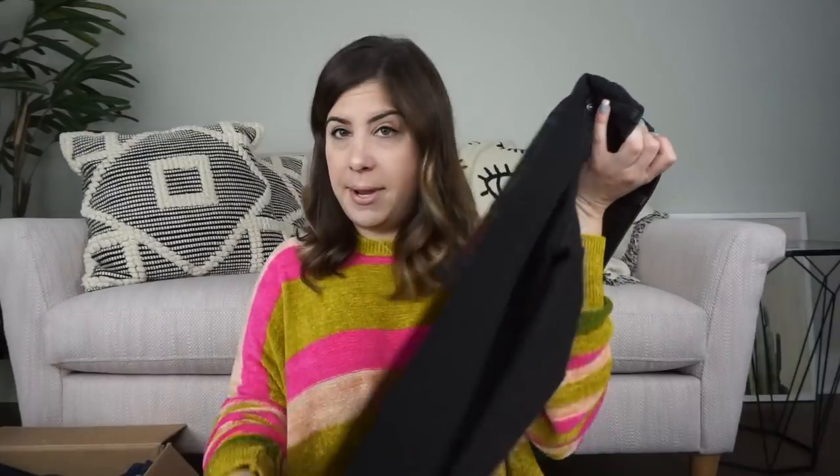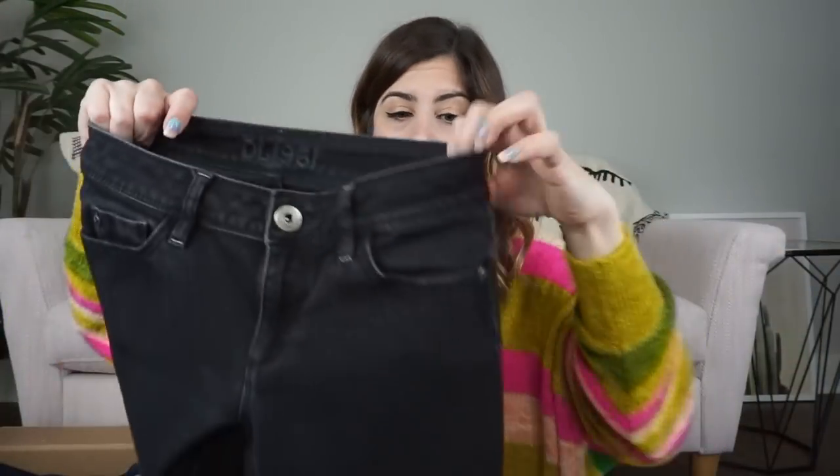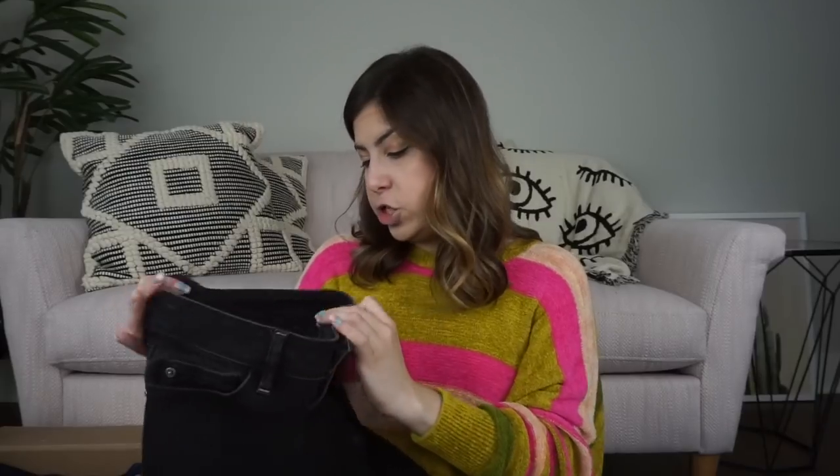Next up is a pair of jeans. I see a lot of jeans in here and I'm still loving them. This brand has been doing well for me — it is DL 1961. They're great quality, super stretchy, and they sell them at Nordstrom as well as some other higher-end places. These are just a black skinny jean. They'll probably go for $40 to $45.